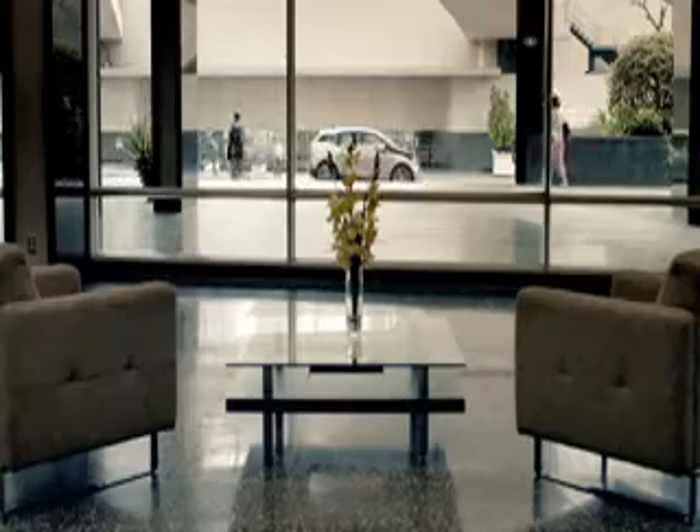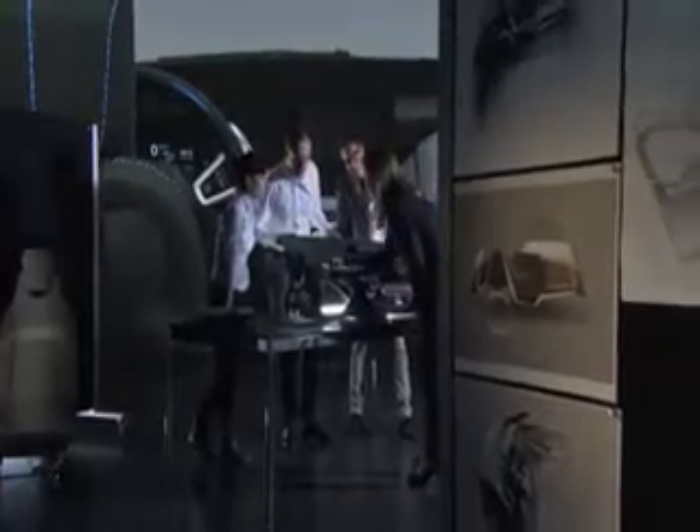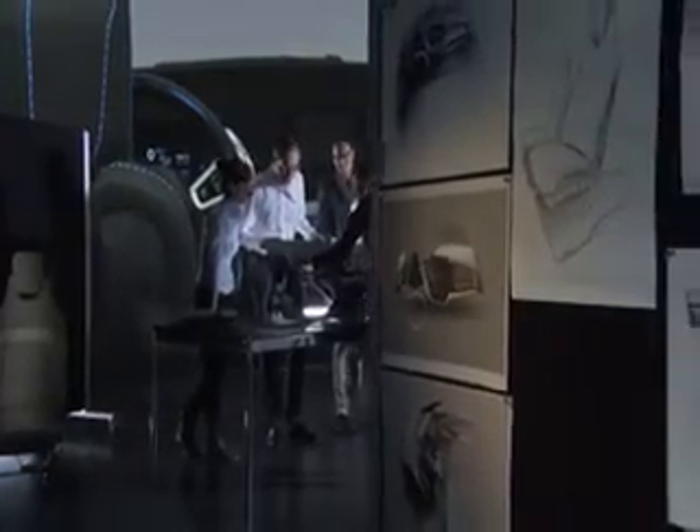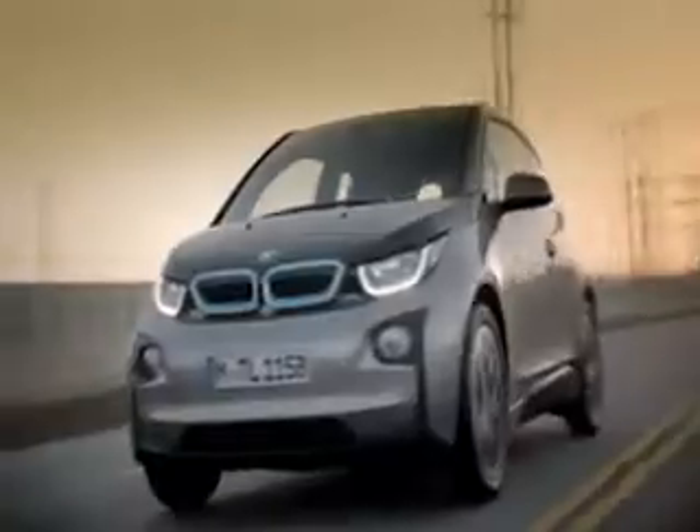If the i3 is too expensive, though, you could consider a Renault Zoe. Even in standard form, the affordable Renault electric car will cover 175 miles on a single charge. A second-generation version is just around the corner, too, which is claimed to be capable of traveling 242 miles before it needs plugging in.